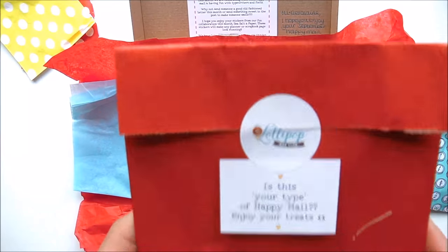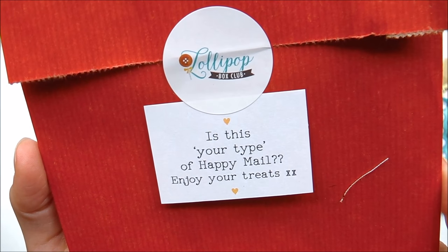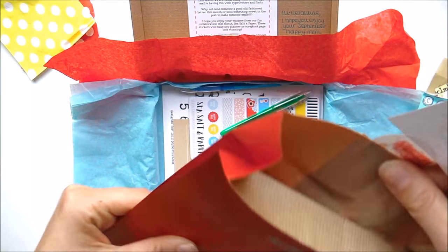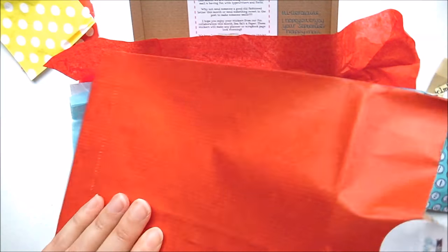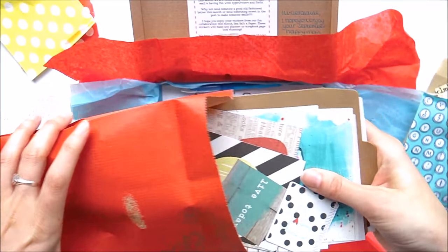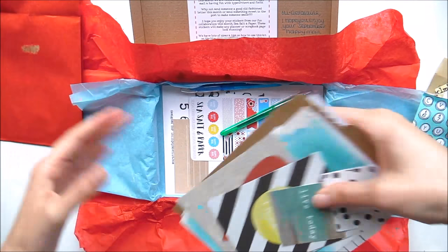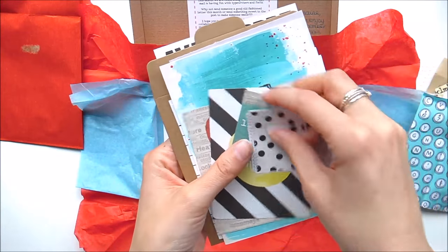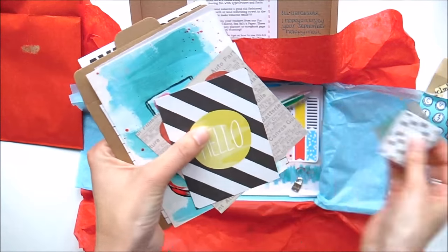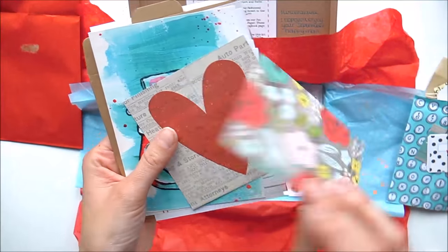This one says 'Is This Your Type of Happy Mail — Enjoy Your Treats!' I love the bag — quite thick paper. Oh my goodness, look at all this stuff inside! You've got bits of ephemera, great for creative journaling, and some journal cards — again you could use these for happy mail as well.